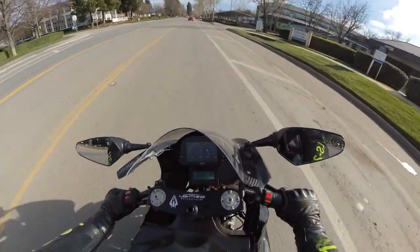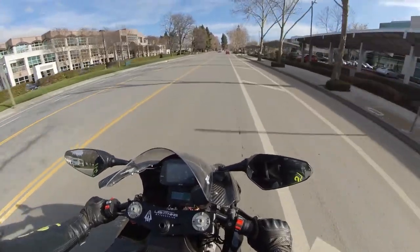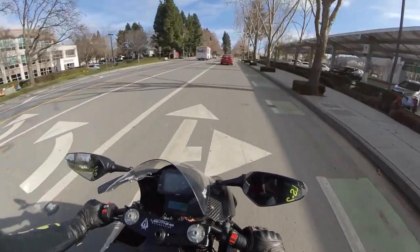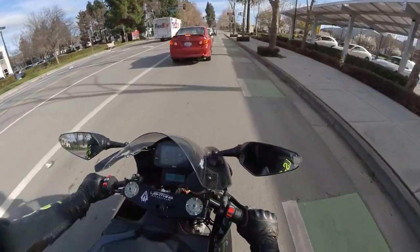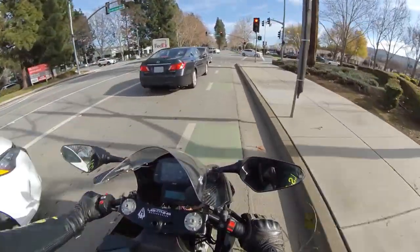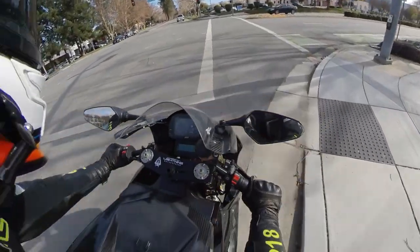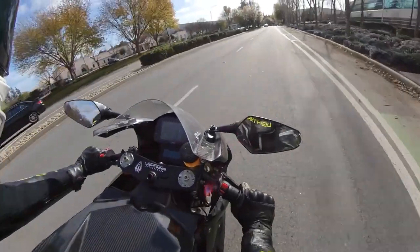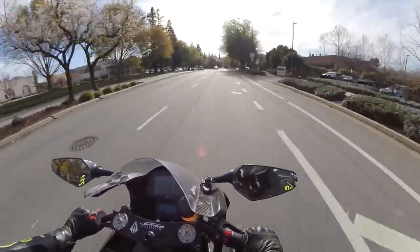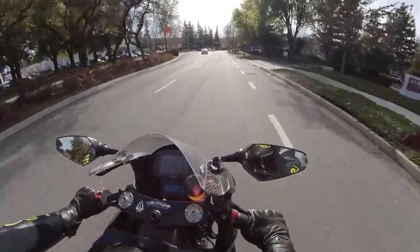Let's talk about the ergonomics. First thing you notice is how spread out you are. Bars are really far forward and your feet are behind you and really high up. You can tell this bike was designed for land speed records. I was basically laying down on the tank, kind of like a Tron bike. This is so aggressive — super, super aggressive. The riding position is almost totally leaned over. Unlike the Strike, this one is chain driven, so it's a lot louder. But that kind of adds to the experience. Like, if the power doesn't scare you, the sound will.